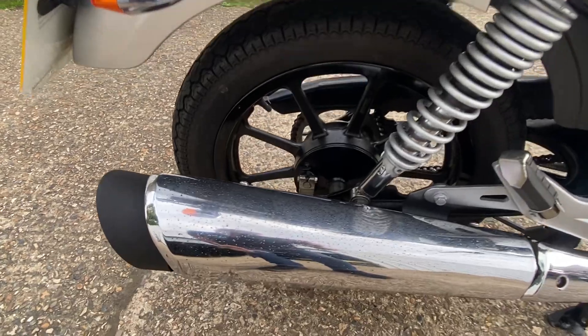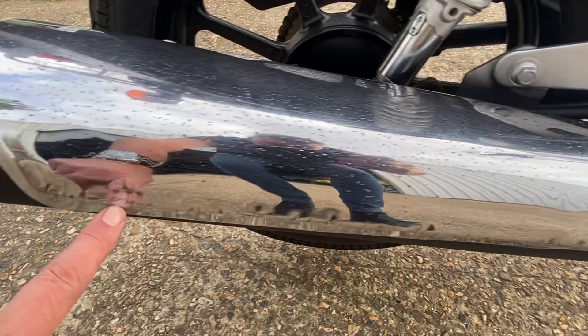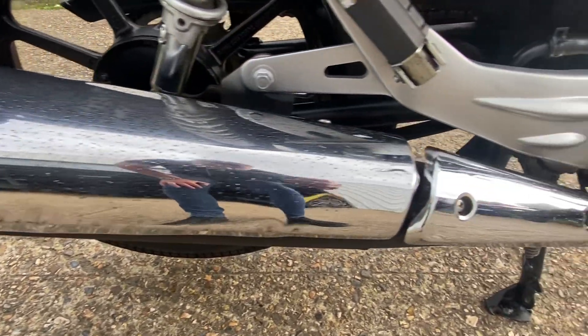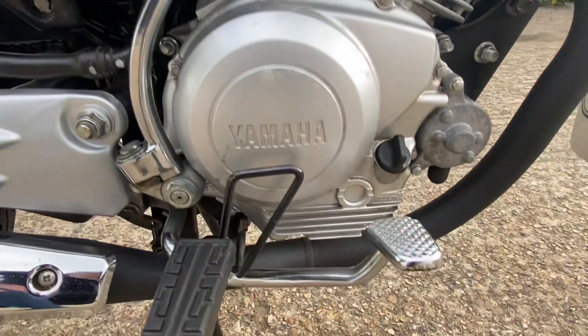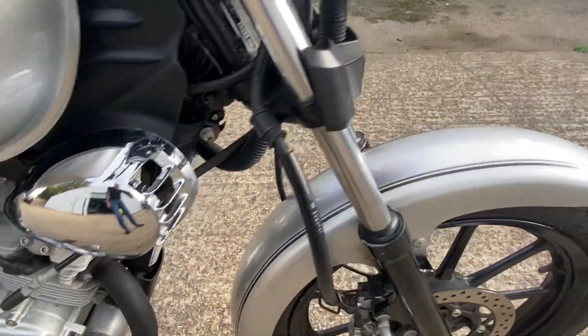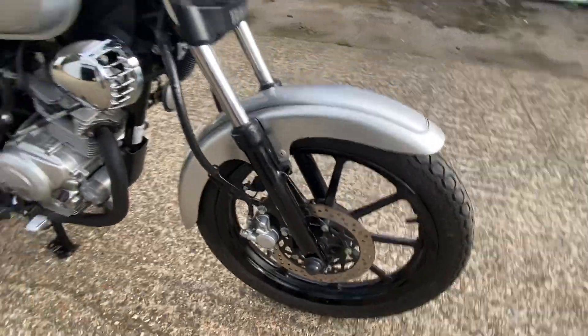The heat shield is pitted across the top and there are some scuffs where it's rubbed against something along the leaning edge, but overall as you can see it's all in good condition. The front fender is fine, nothing wrong with the plastics, and the tyres are good front and rear.